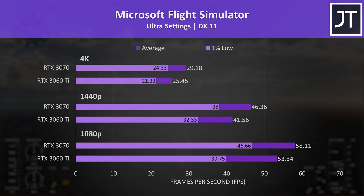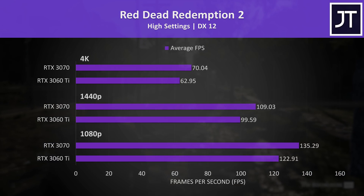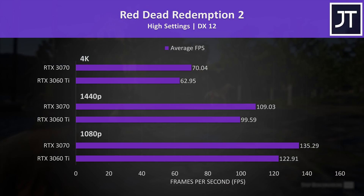There was more of a difference seen in the 1% lows. At 1080p the 1% low from the 3070 was 17% higher than the 3060 Ti, however the average FPS was just 9% higher. Red Dead Redemption 2 was tested using the game's benchmark, and the differences were similar with the 3070 10% faster in average frame rate at 1080p, and similar differences at the higher resolutions too.